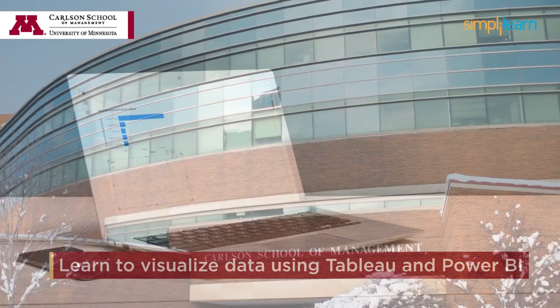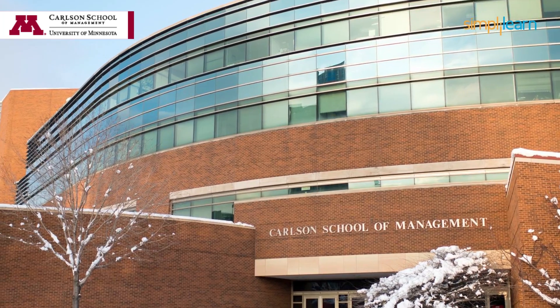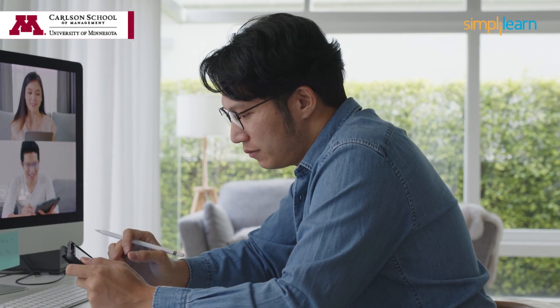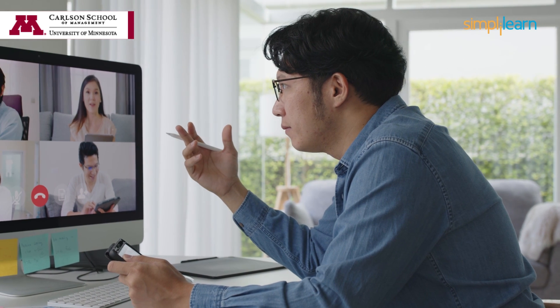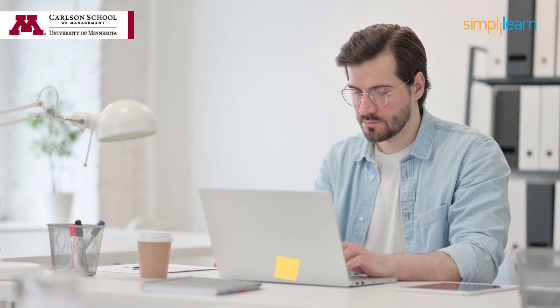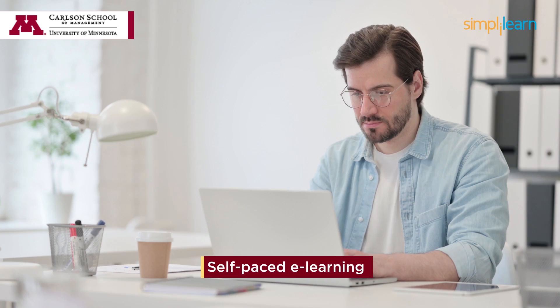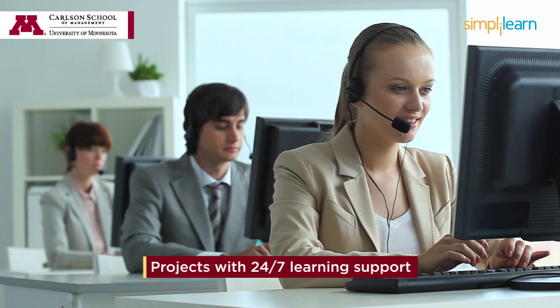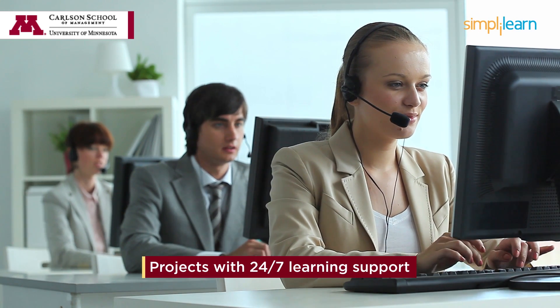Along with Carlson's expertise, SimpliLearn's Applied Learning approach provides the best elements of traditional classroom education delivered online. Blended learning combines self-paced e-learning, instructor-led live virtual classrooms, hands-on labs, and projects with 24-7 learning support.